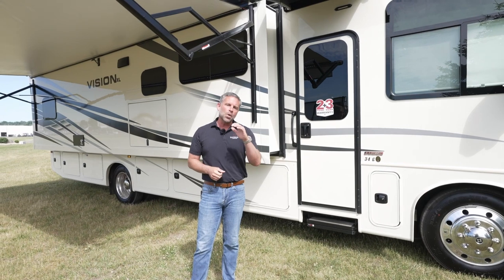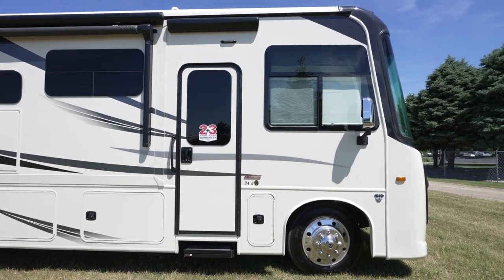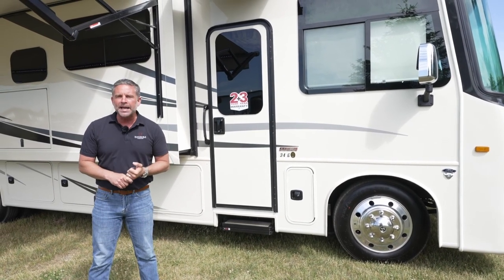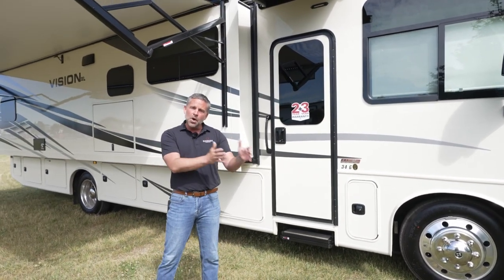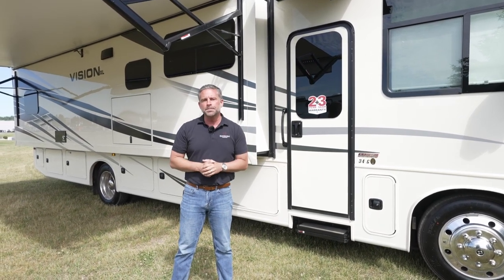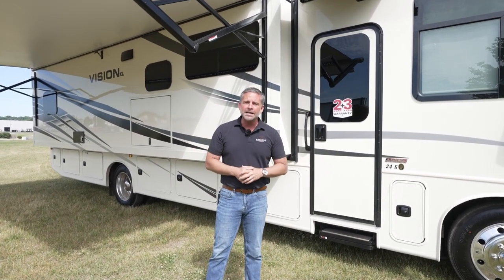Here at IntegraCoach, our goal is to be the quietest riding, best handling motorhome at each price point, and we accomplish that in a couple of ways. First of all, it all starts with the chassis. At IntegraCoach, we design our chassis around ride and handling. This is a Ford F53 chassis. All of our Vision XL floor plans will either be on a 22,000 pound chassis or a 24,000 pound chassis. Our Visions will all be on 18,000 pound chassis, but as we bump up to the Vision XL, it's 22 and 24,000 pound chassis. So what does that matter? It matters because it really improves the ride and handling.